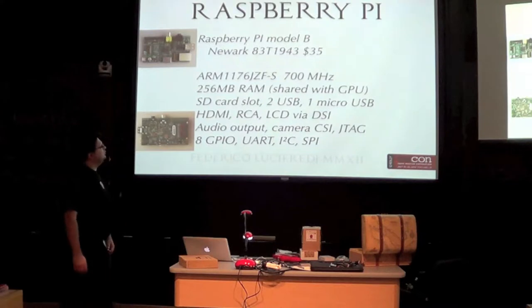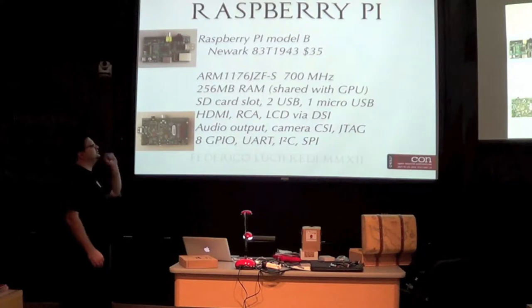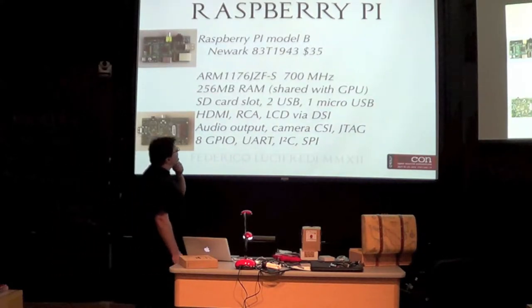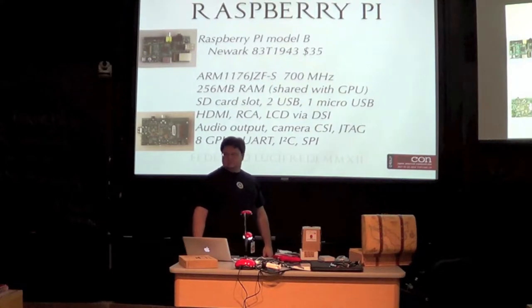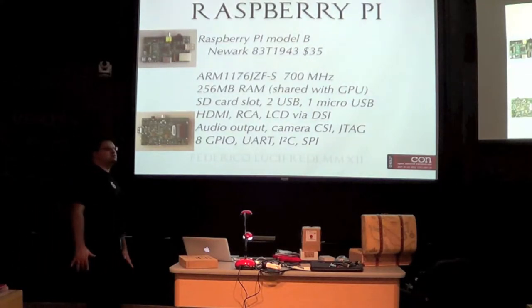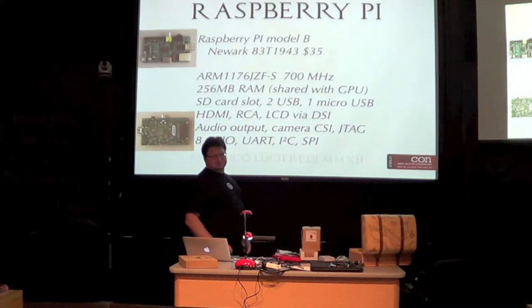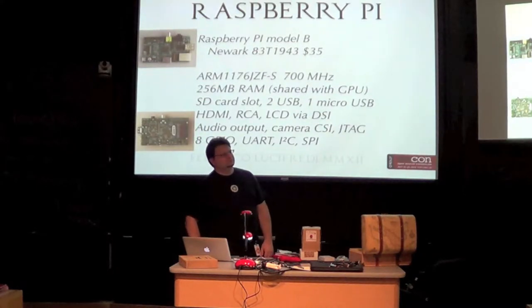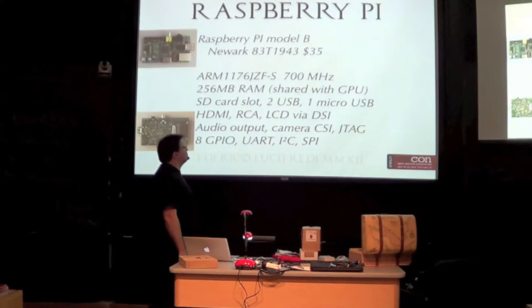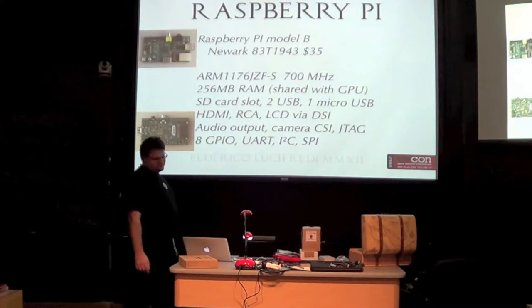Because the chip is old, you cannot run the latest distributions — you cannot run Fedora on this. But you can run Debian just fine. Originally Model B was going to have more memory, but I just ordered one that has 512 MB. The new B after A was released is 512 MB — so they doubled the B. The original plan was 256 and 128; now it's 256 and 512.